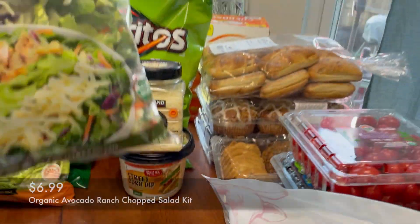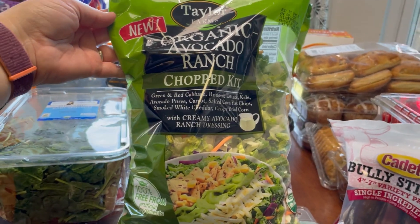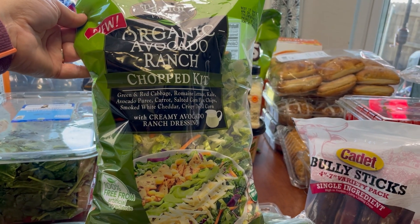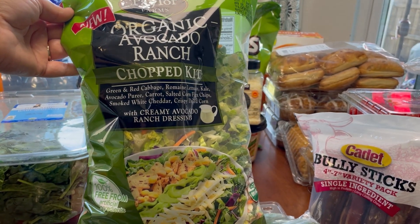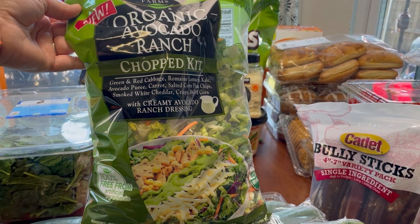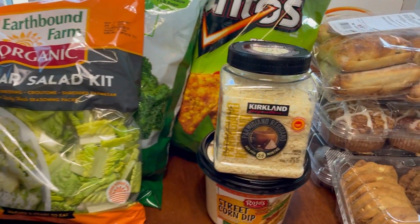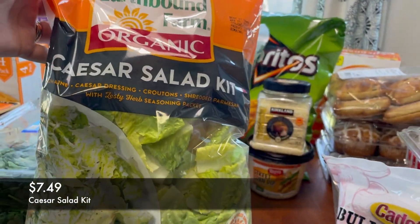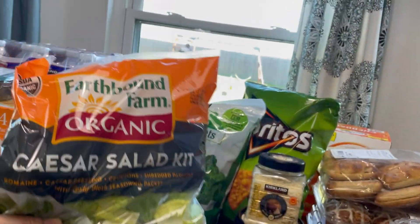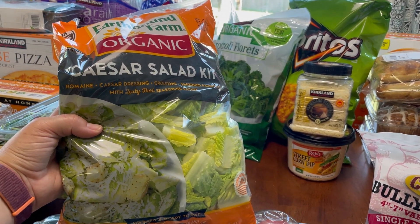I love pre-packaged salads because they're easy and something I really enjoy for lunch. I got the organic avocado ranch chopped salad kit — it's delicious. It doesn't come with any protein, but you could totally add chicken or any protein you want. I also got the Caesar salad mix, which Juliette is really the only one that eats. I get it for her every time and she usually has it for lunch during the week.